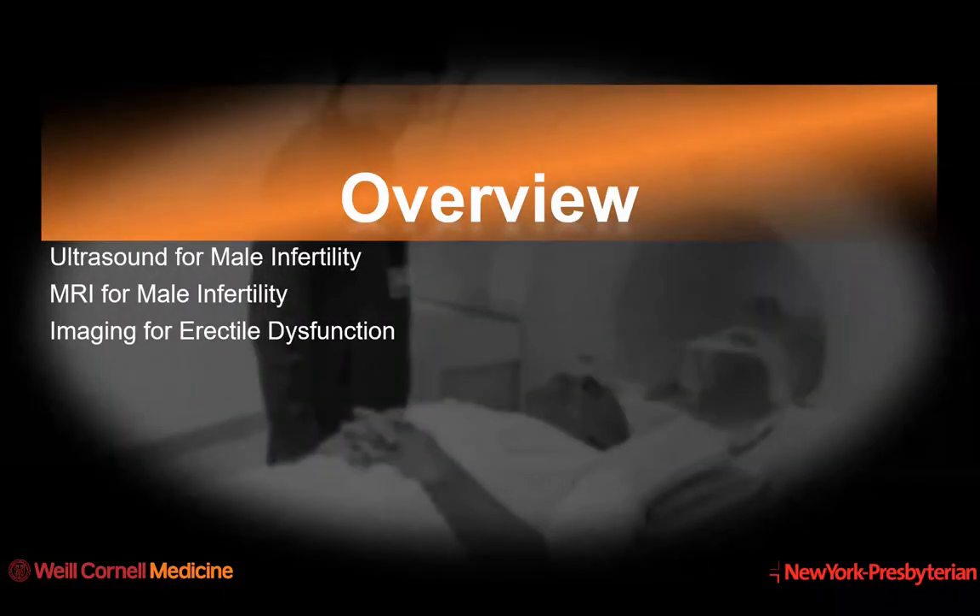The overview of this presentation is that it will consist of three components. The first is the use of ultrasound to evaluate male infertility. The second portion will be the use of MRI also in the evaluation of male factor infertility. And finally, I'll discuss some techniques for the evaluation of erectile dysfunction.